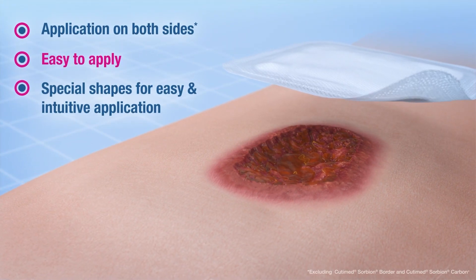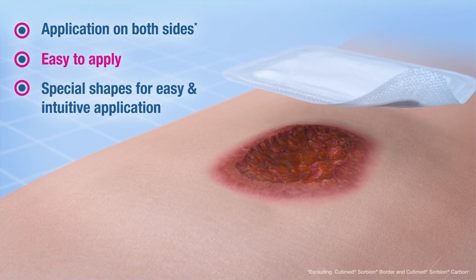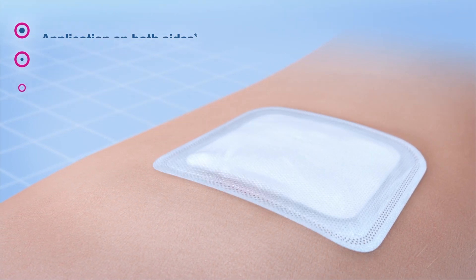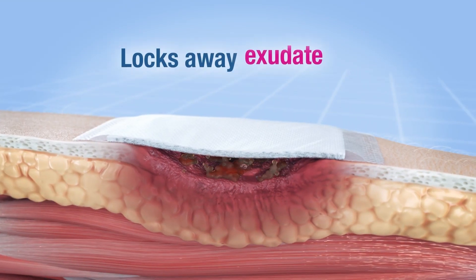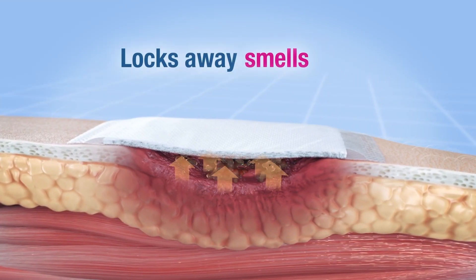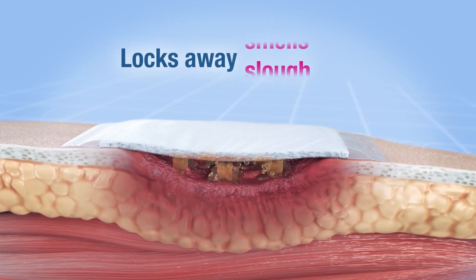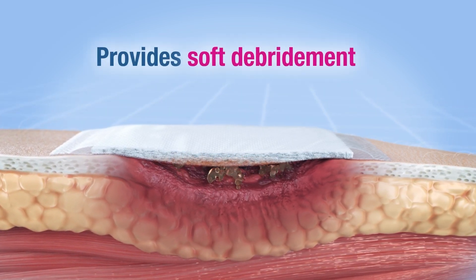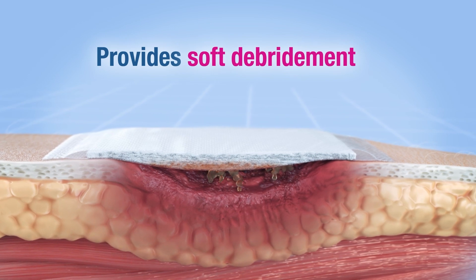Once applied to the wound, Cutamed Sorbion ensures that the wound environment is optimally moist and creates ideal healing conditions. Exudate, germs, and smells are safely enclosed in the core, along with slough and toxins, which will later be removed during the dressing change while simultaneously preparing the wound bed.